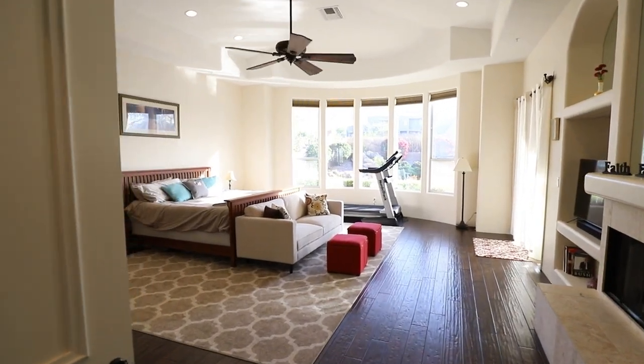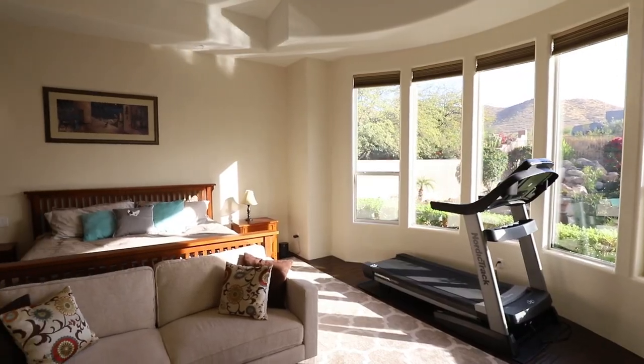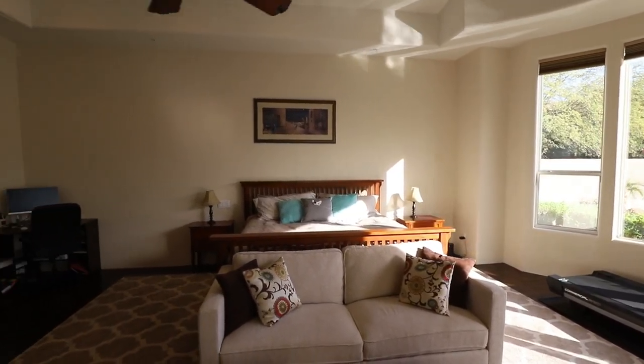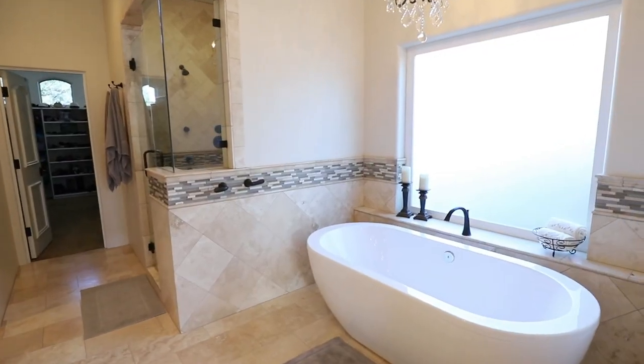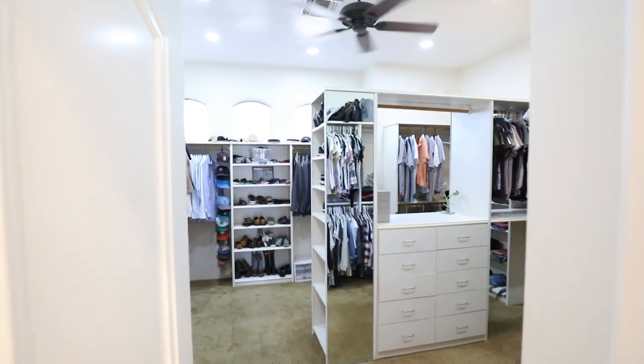This executive master suite with stunning mountain views and a gas fireplace is complete with a luxury bathroom featuring a stone shower and pedestal soaking tub. There's also a huge walk-in closet with custom finishes.